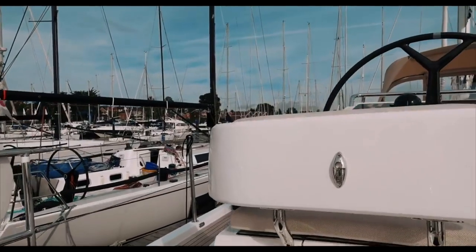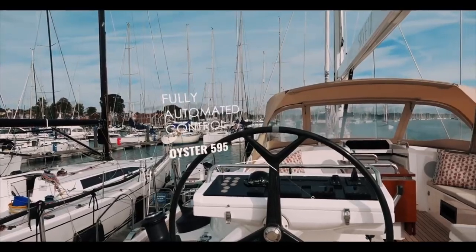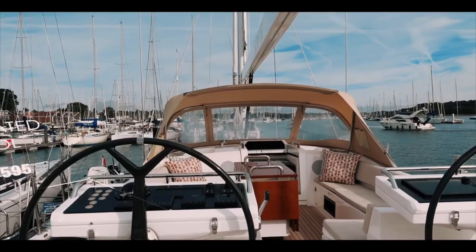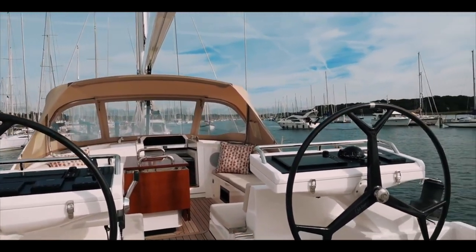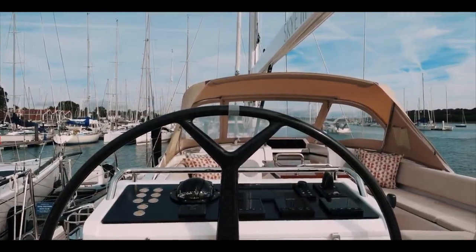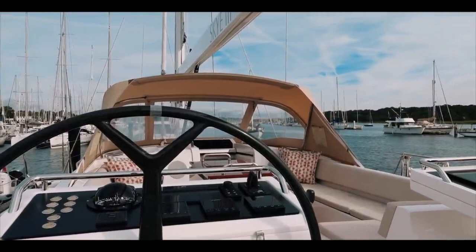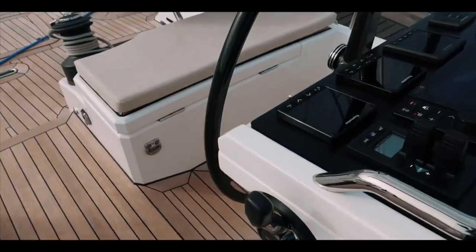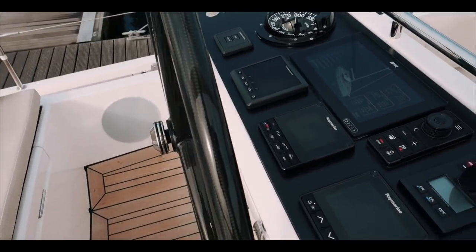Let's start this walkthrough of the Oyster 595 with a good look at the helm stations. We are twin helmed to go with those twin rudders. It is an absolutely beautiful position with really clear visibility, and as you can see everything on both port and starboard is fully automated. With carbon wheels and a full navigation suite, if you wanted to do long ocean passages, you are not going to get tired working from this helm station. Lots of visibility and pretty secure.